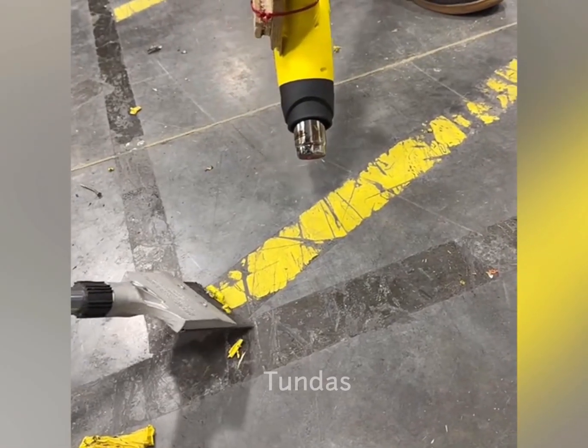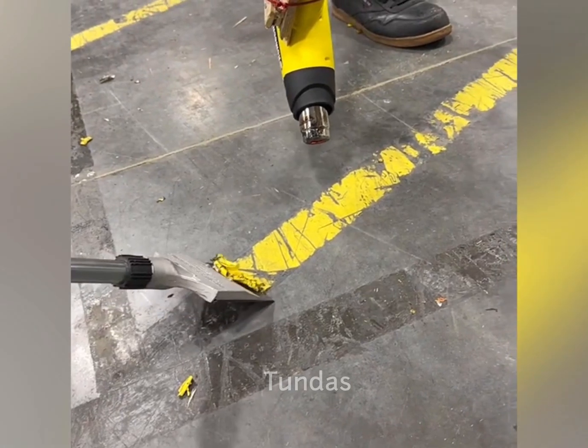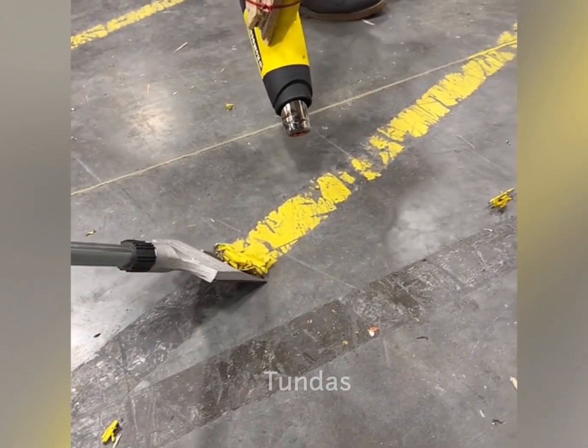To carefully and easily remove the old sticker from the concrete floor, it is heated with an industrial hair dryer.